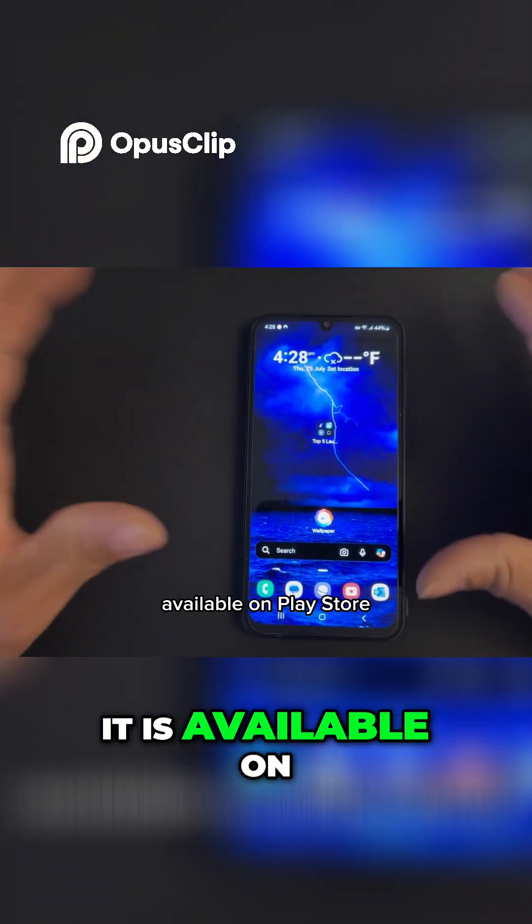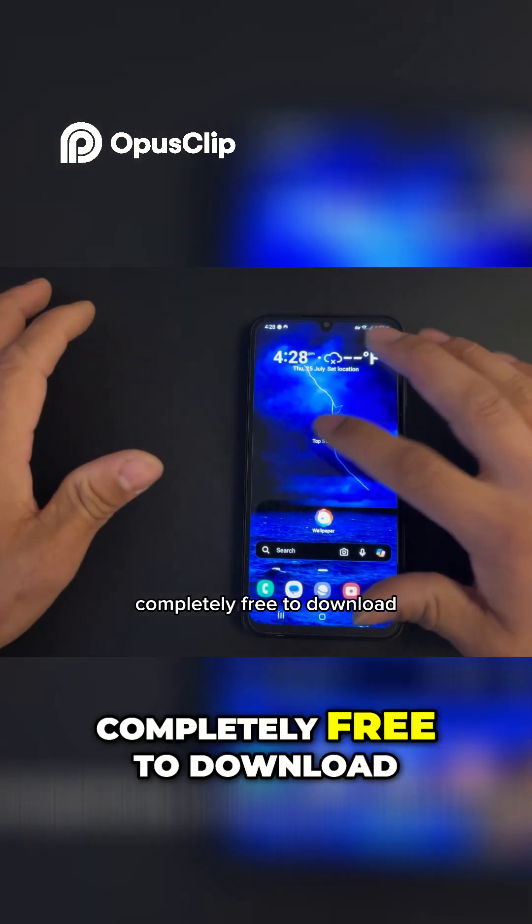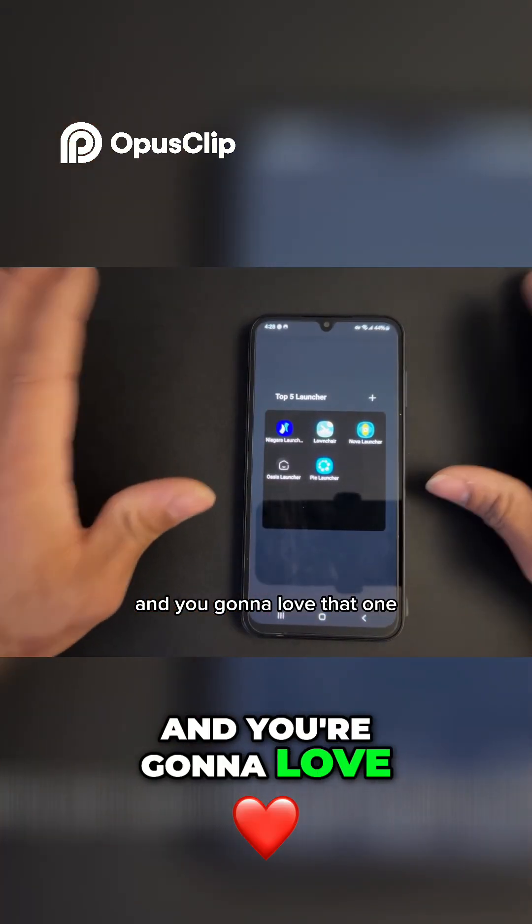It is available on the Play Store and it's completely free to download — you're gonna love it. Give it a try!